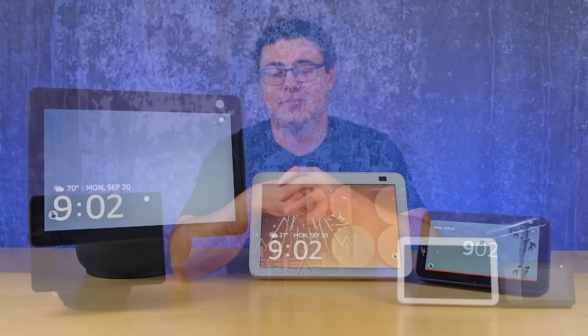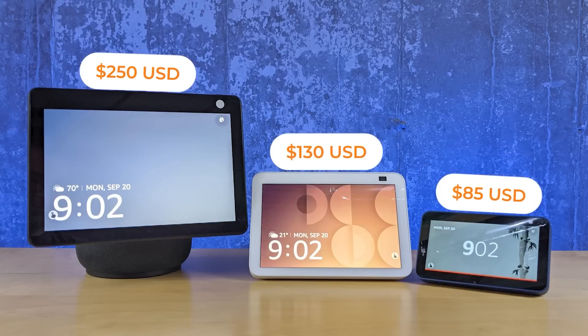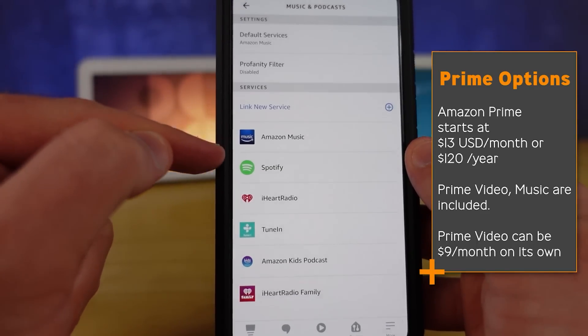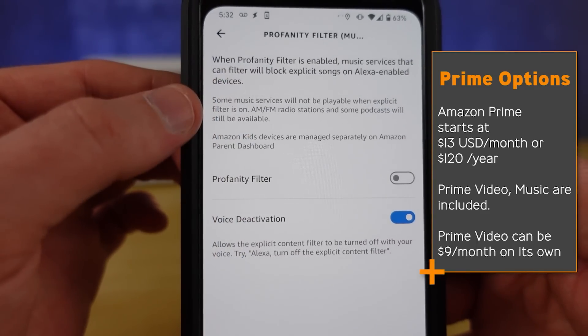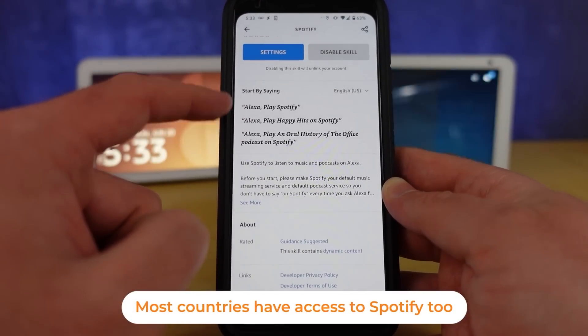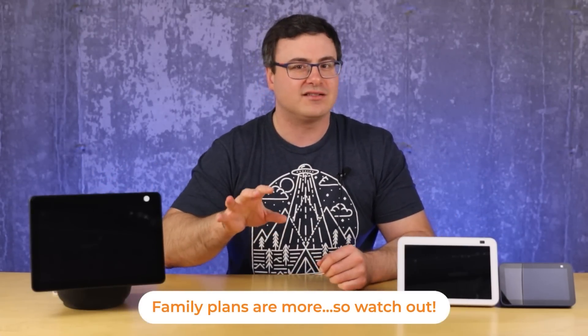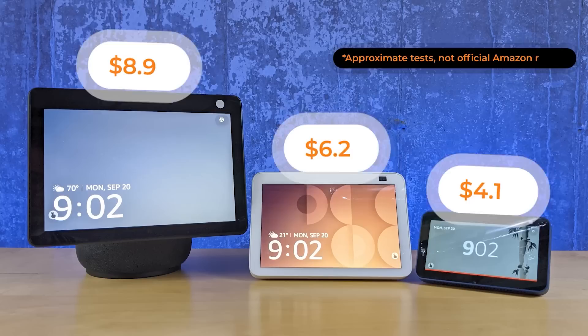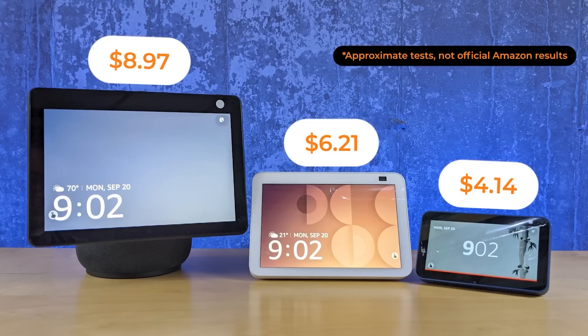It's easy to compare the purchase price of these three products, but there are other costs over time. Subscriptions will hit you — many people get Amazon Prime because it includes the first level of Amazon Music, Prime Video, and other benefits. If you want HD-level music or access to Amazon's full Prime Music library, you'll need to step up to another subscription tier. There's also the ongoing cost of power to consider.